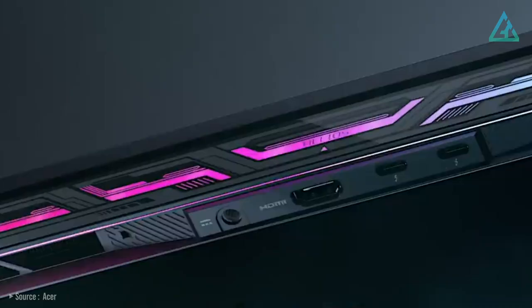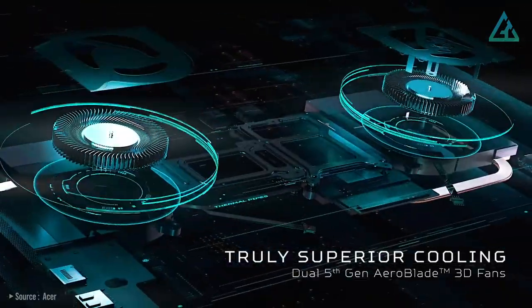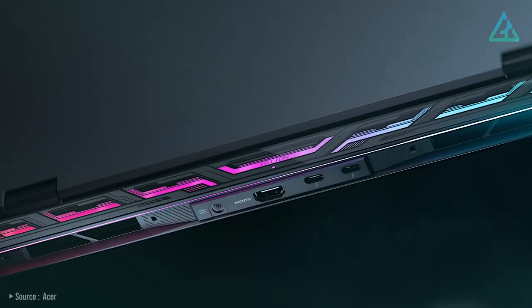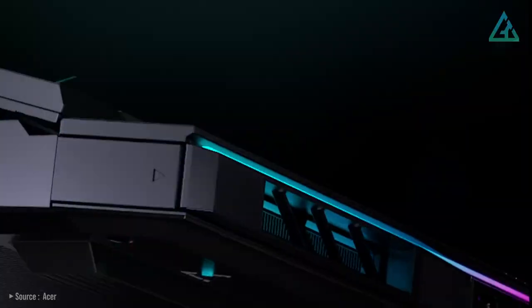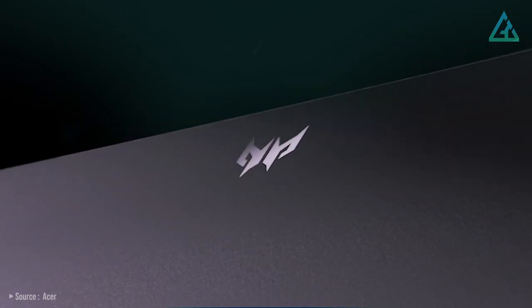Acer isn't pretending this is some sort of business notebook — this is undeniably a gaming-looking machine, from the distinctive blue exhaust vents on the back to the laser-etched encrypted codes on its abyssal black anodized cover. Overall, at under $2,000 US dollars, the Acer Predator Helios 16 is definitely one of the best mid-range gaming laptops you can buy in 2023.